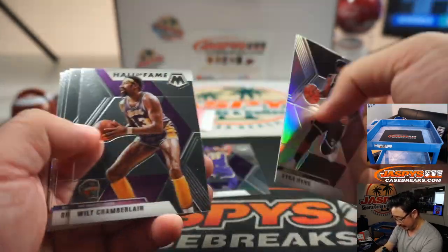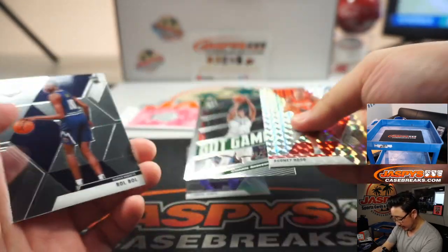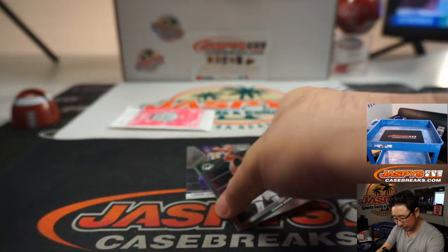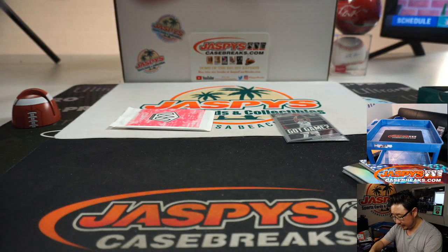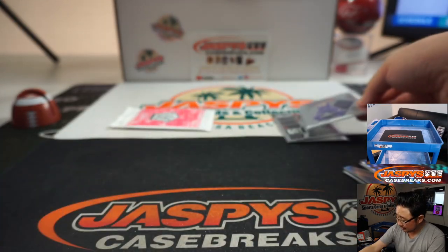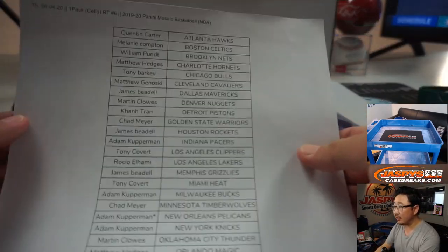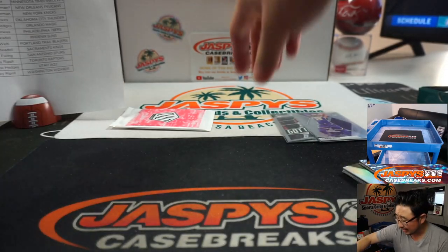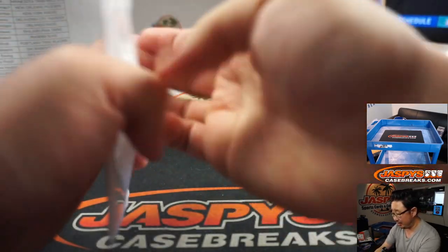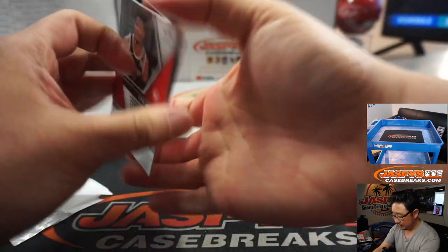Nice LeBron James. Silver Kyrie Irving. Rodney Hood. Giannis insert. Believe it or not, these LeBron Jameses have been selling pretty well on the secondary market, not even his rookie year. Giannis too. And second-year Lucas. Kobe Bryant, of course.